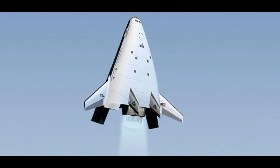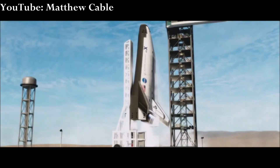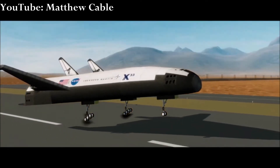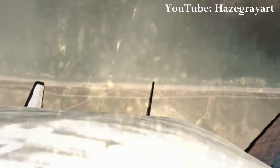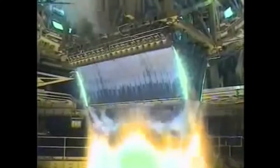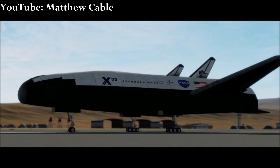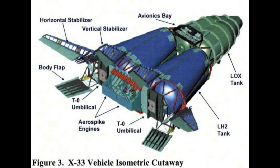Since no other launch vehicle had attempted what the X-33 dreamed of, NASA wanted Lockheed Martin to vigorously test the vehicle in flight. The uncrewed X-33 was slated to fly 15 suborbital hops to a near 76.8 kilometers in altitude, then glide back to land on a runway — never exceeding 100 kilometers altitude or half of orbital velocity. Technologies to be demonstrated included a new metallic thermal protection system, composite cryogenic hydrogen fuel tanks, the XRS-2200 linear aerospike engine from Aerojet Rocketdyne, autonomous flight control, rapid turnaround times, and lifting body aerodynamics.